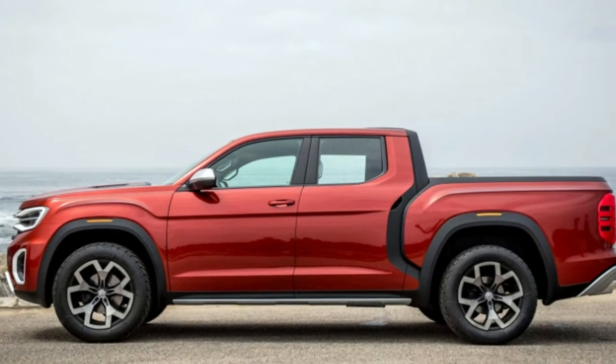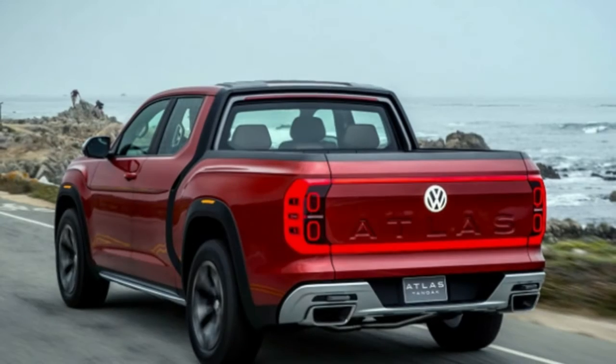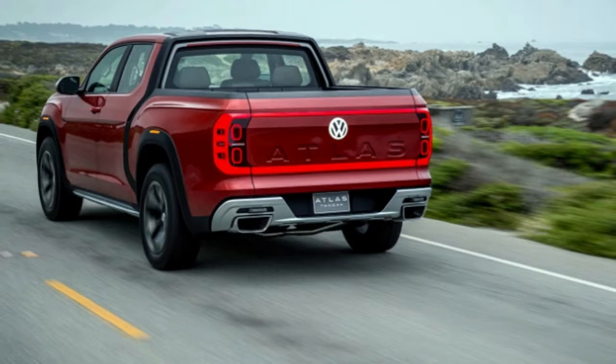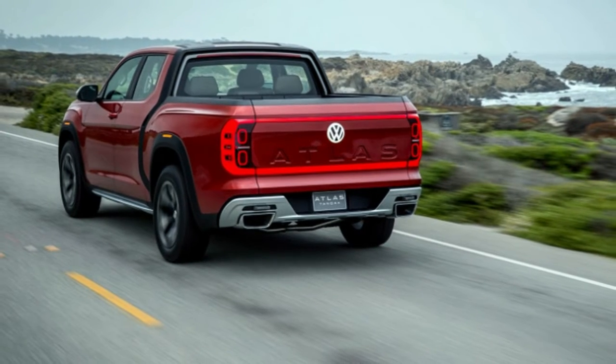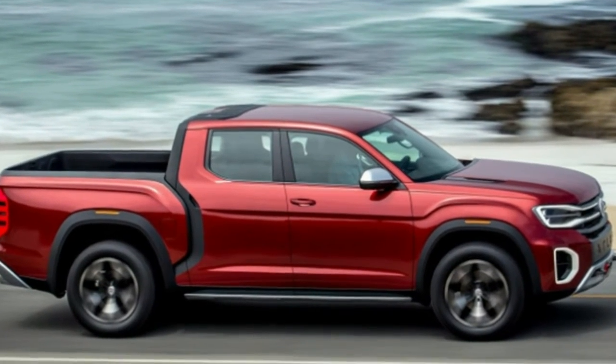Monterey, California. Could Volkswagen be on the verge of bringing the Tanoak pickup truck to production? They've debuted it, dropped not-so-subtle hints that they could produce it, and then, at this weekend's Monterey Car Week festivities, they tossed us the keys to their priceless, one-of-one concept.